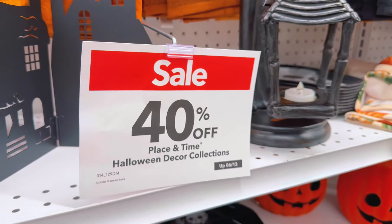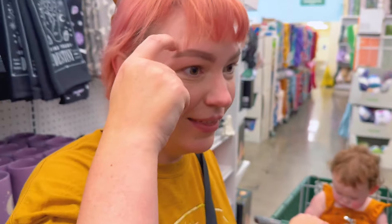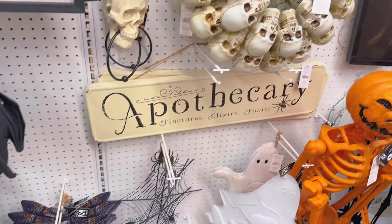Again everything's 40% off — that's a good deal. Well, they say that. But really it's always been that price. There's supposed to be ghost artwork here but I'm not seeing it — we might have bought it all up. It was cute.